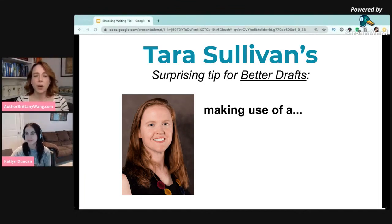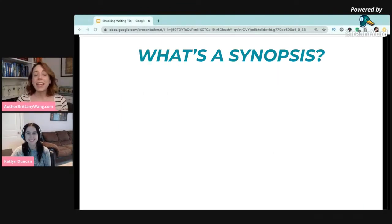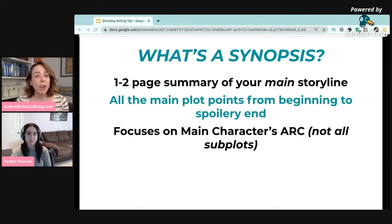At this workshop, one of the things that Tara was really talking about was writing a synopsis for your story. Just for anybody who doesn't know what a synopsis is, it's usually a one to two page summary of the main storyline of your book — all the main plot points from beginning to spoilery end. This focuses on your main character's arc, so it doesn't have every single thing that happens in your book, but basically the main storyline.